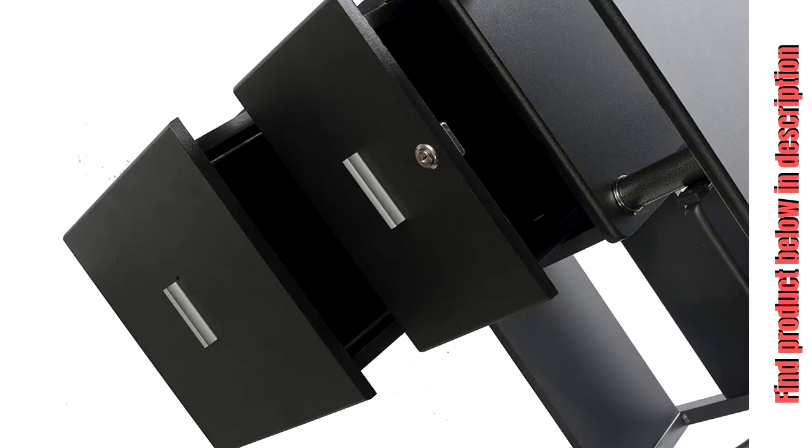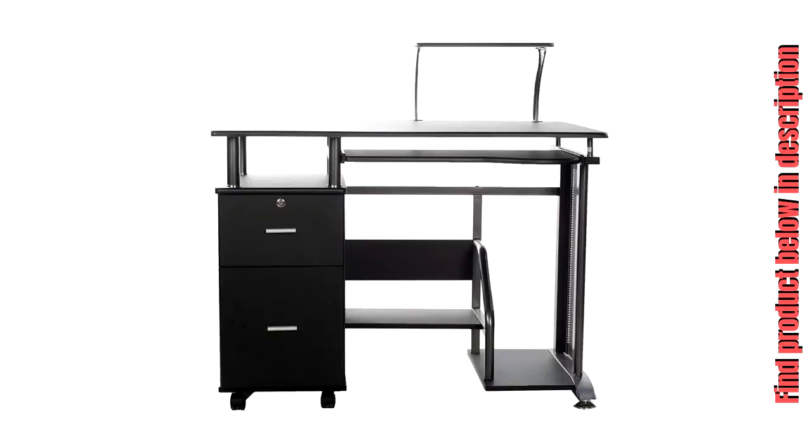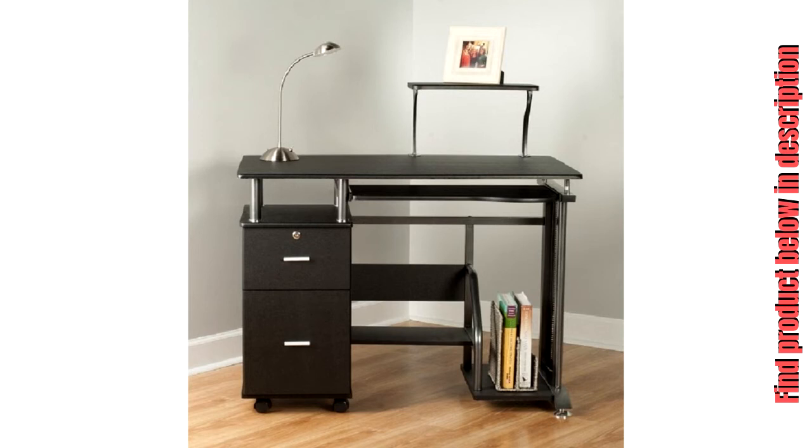The desk's open design makes cable management easy. The bottom storage shelf provides plenty of clearance for any PC tower or general storage, and the built-in printer stand keeps your printer handy yet out of the way. A built-in two-drawer file cabinet provides convenient storage for paper, supplies, books, and more.